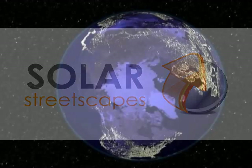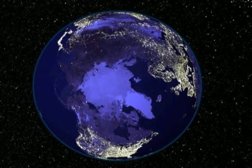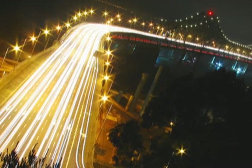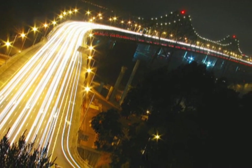One full day of sunlight hitting the Earth's surface can power the world's energy needs for an entire year. Street and town lighting runs continuously throughout the night, consuming enormous amounts of energy which contributes to global warming.